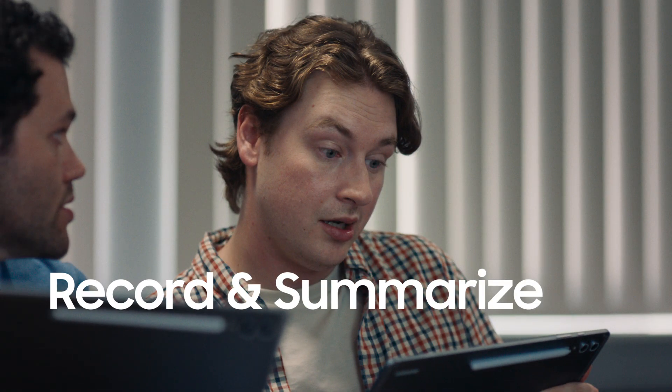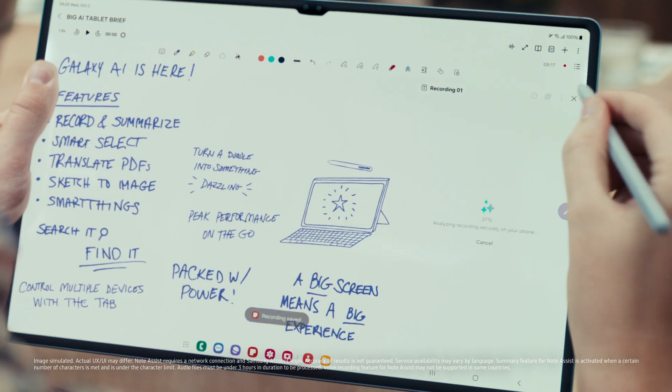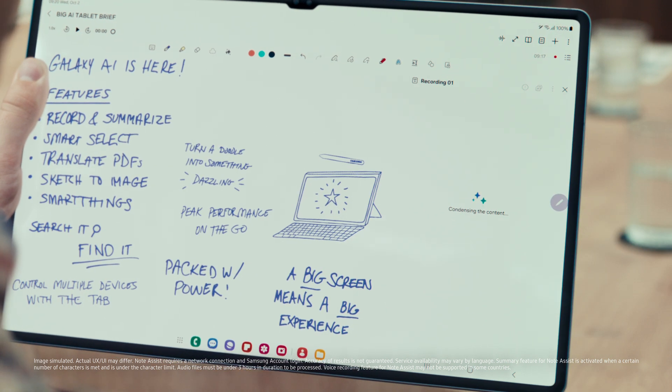I totally missed all of that. You had voice recorder on your Samsung Notes. You can transcribe and summarize the entire meeting.